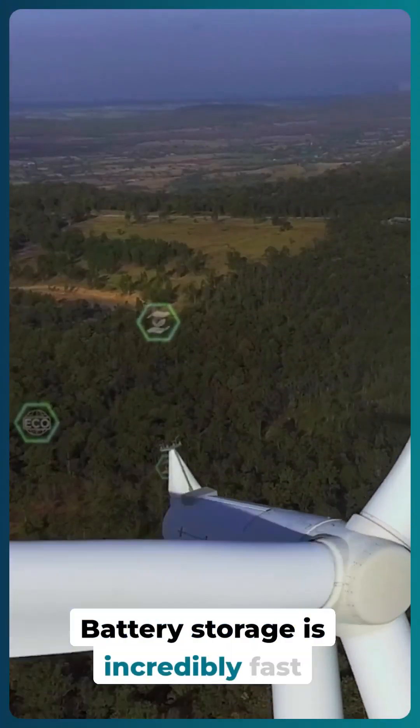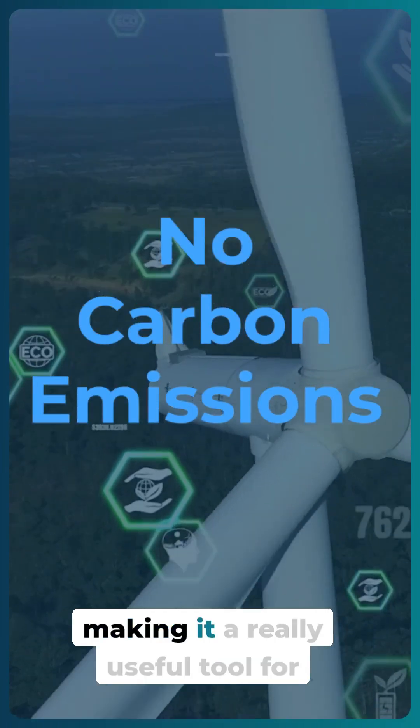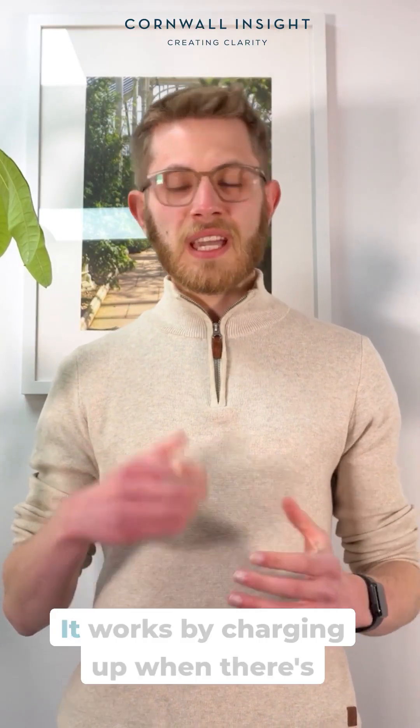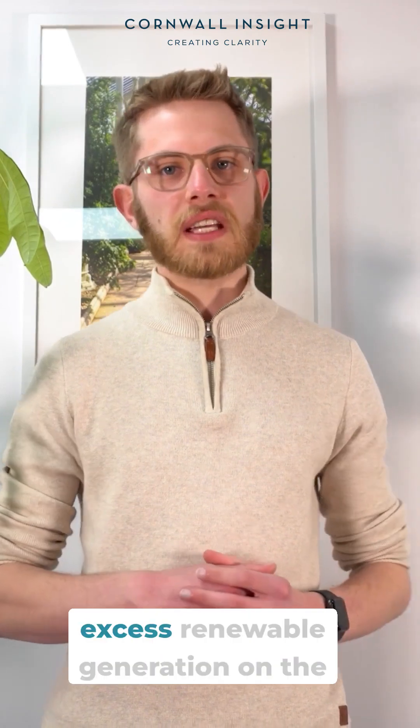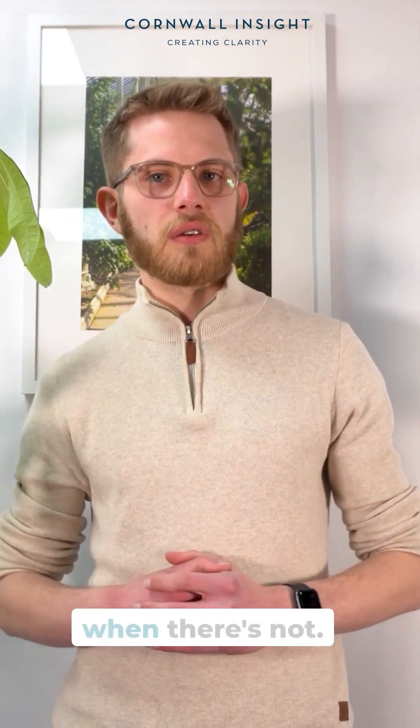Battery storage is incredibly fast acting, and it emits no carbon emissions, making it a really useful tool for powering our world more sustainably. It works by charging up when there's excess renewable generation on the grid, and discharging it back to the grid when there's not.